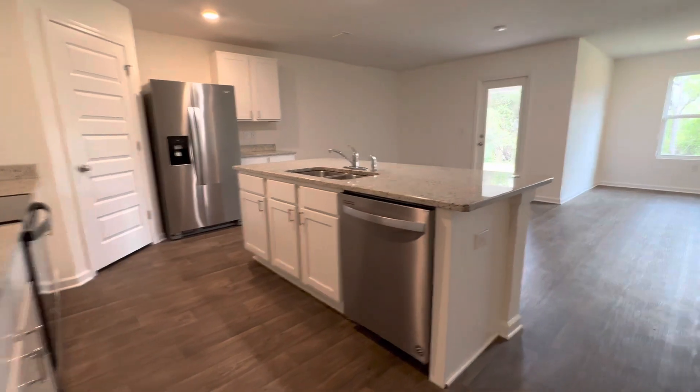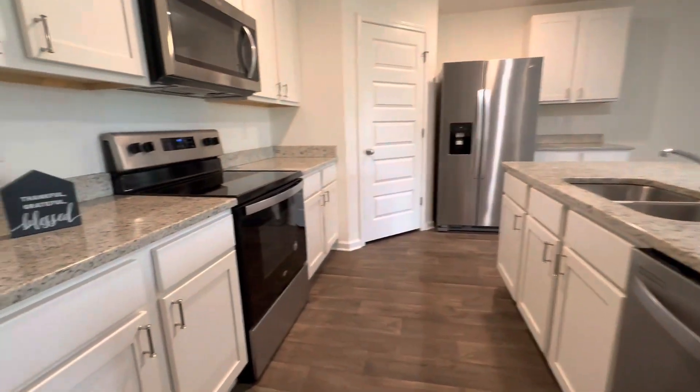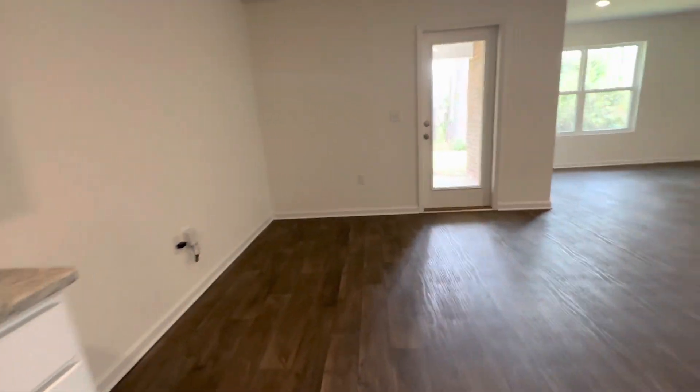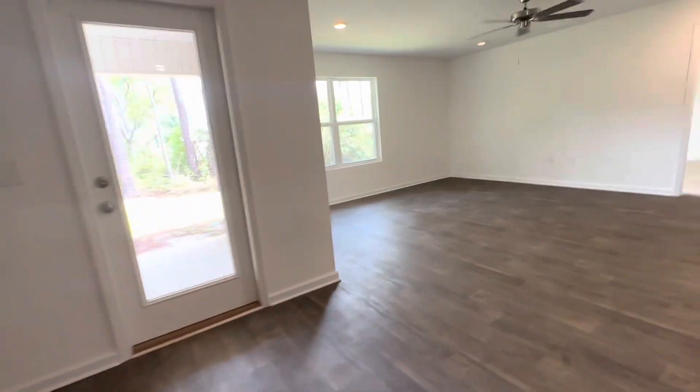Here is your kitchen area. It's got granite countertops and stainless steel appliances. Pantry. Dining area goes out to the backyard.